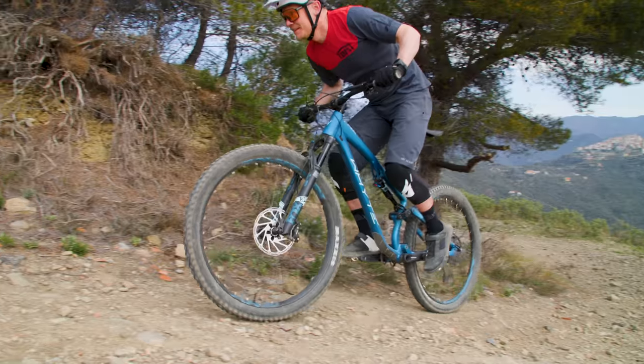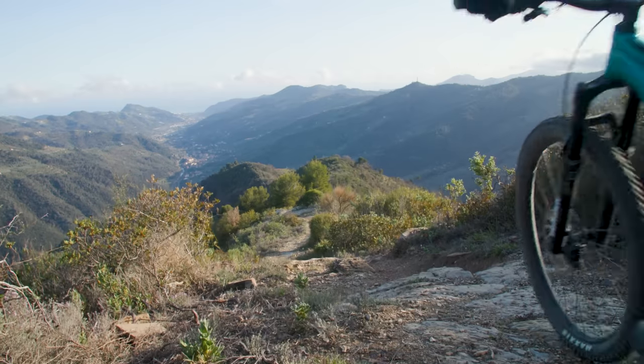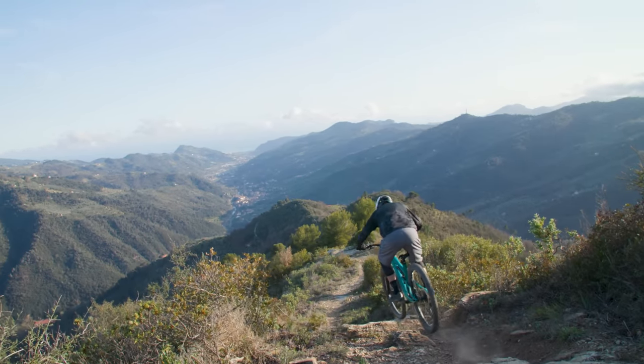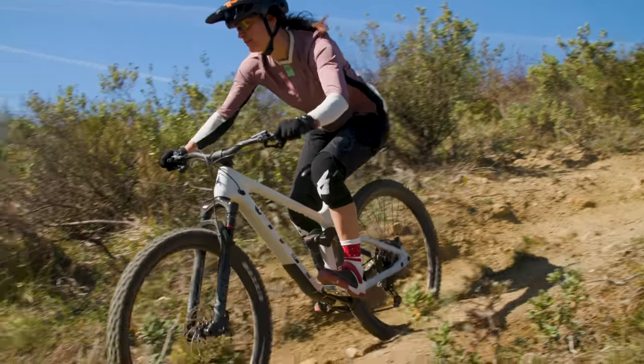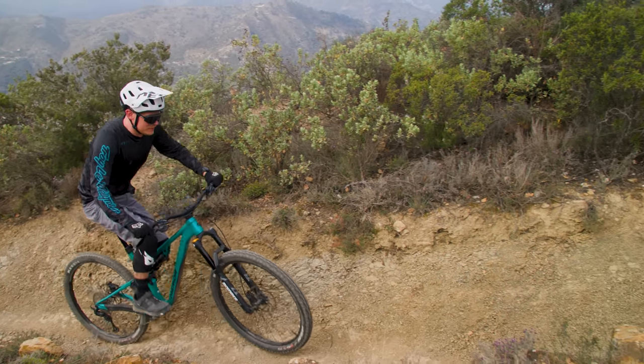In theory, a trail bike should be that do-it-all, quiver-killer machine that's just as happy lapping trail centre loops at warp speed as it is tackling nadgery technical descents, combining near-enduro-ready attitude with absorbingly playful trail manners on flattered terrain and being no slight on the climbs either. And of course, it should be good value for money too. None of the bikes in this year's top three tick every one of those boxes, but they're all class leaders in at least one of those respects.